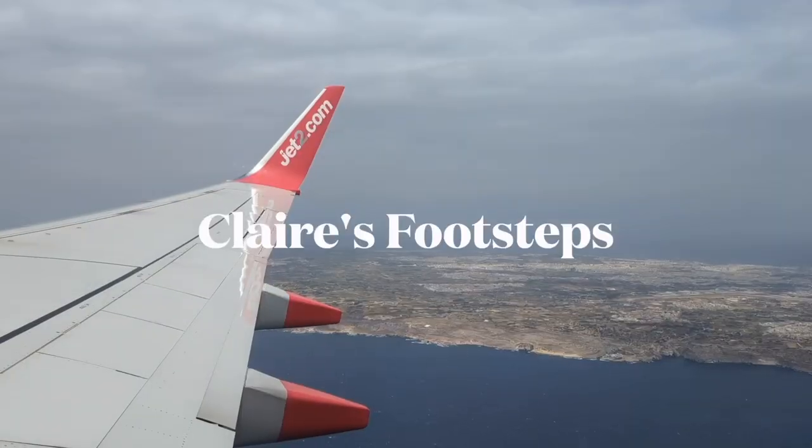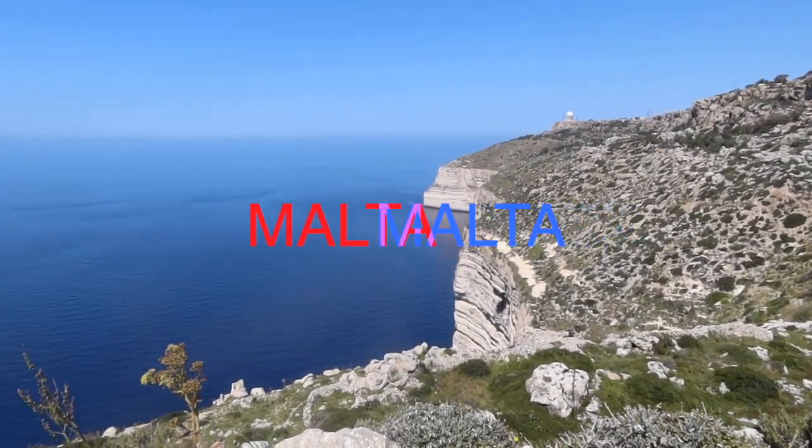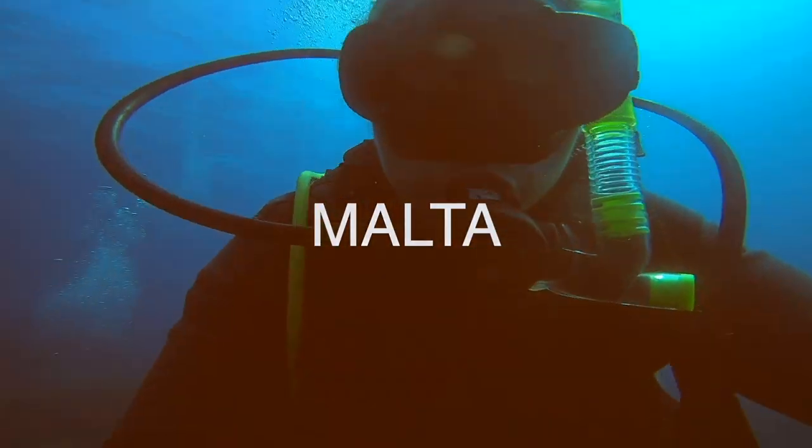Hi, my name's Claire. This is my travel channel, Claire's Footsteps, and today we're going to talk all about buses in Malta.